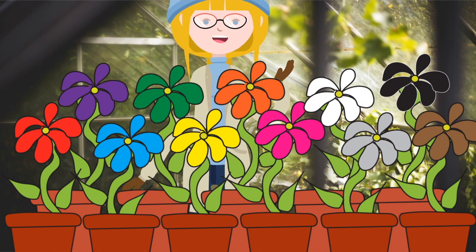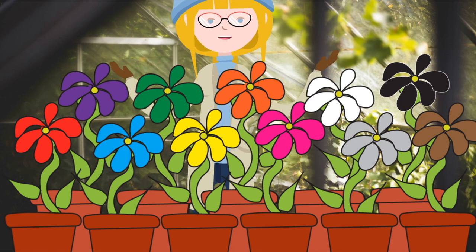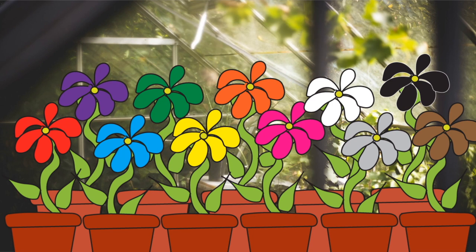My flowers were so many beautiful colours. Let's find a pink flower.